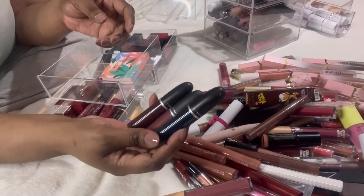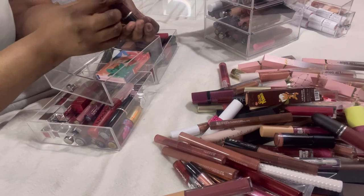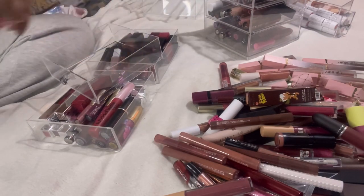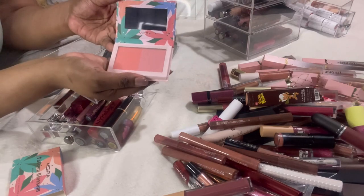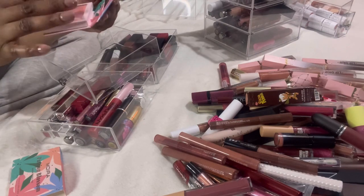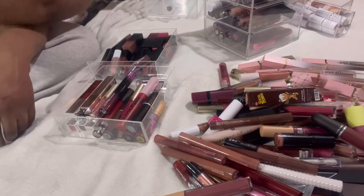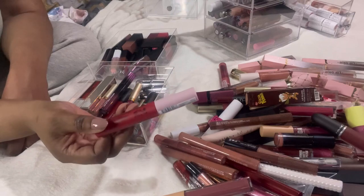These matte liquid lipsticks — I'm going to declutter all three, I can't see myself wearing any of them. This MAC Powder Kiss I'll keep. This High Drama liquid lip and this other liquid lip — very drying — decluttering. This blushing palette duo — still brand new, could put it in a giveaway, but I've swatched it so it's a declutter. This vinyl Maybelline lipstick — I don't like the consistency — declutter. This NYX Lingerie XXL — I don't like the formulation — declutter.